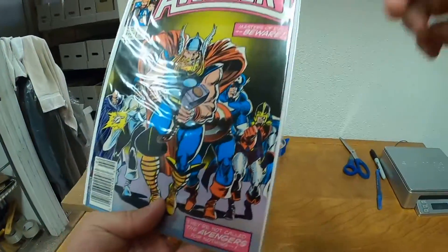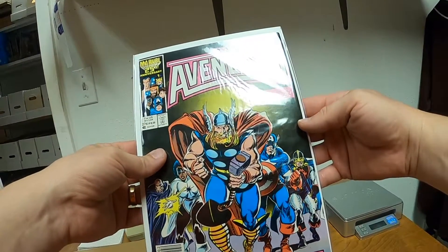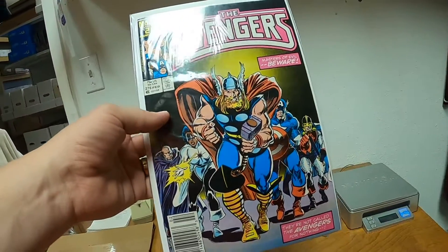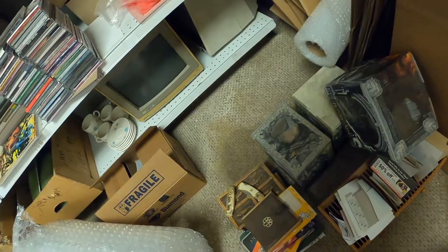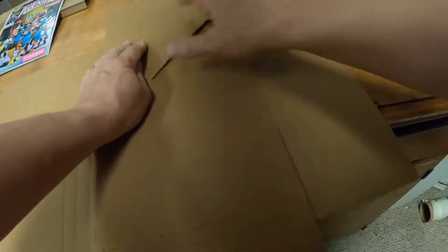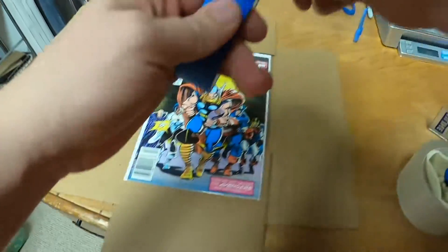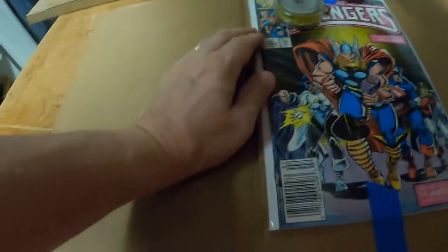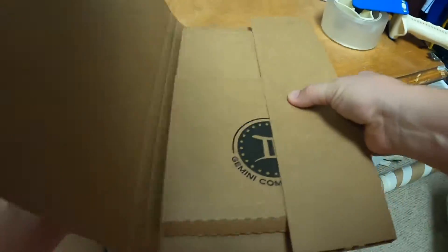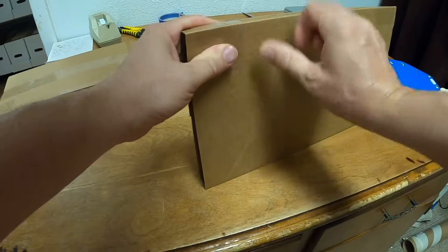Our next item is Avengers number 276, Masters of Evil — nice Thor cover, or nice Avengers in general with Thor in the front. That will also go in a Gemini mailer. Let me tape that down. This one was also a lower grade — just a Good or Very Good as well.